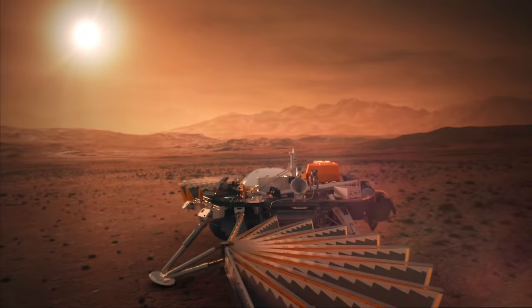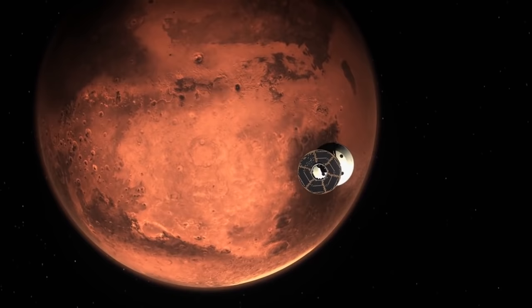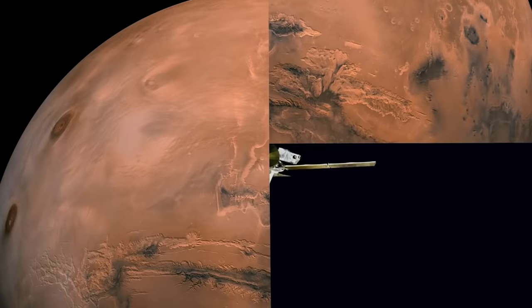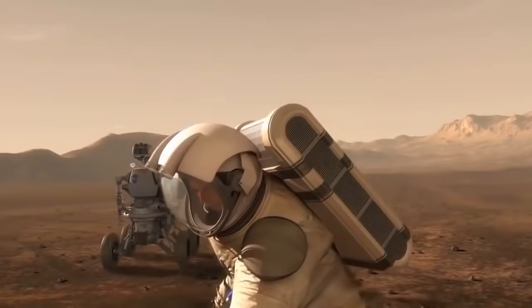Different types of spacecraft, including rovers, landers, orbiters, as well as fly-by spacecraft, have been sent to Mars to search for life, understanding the surface and the planet's evolution, and preparing for future human exploration.